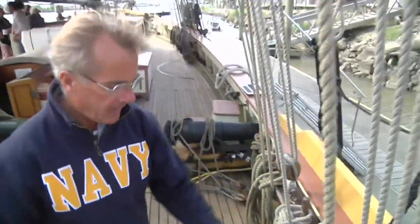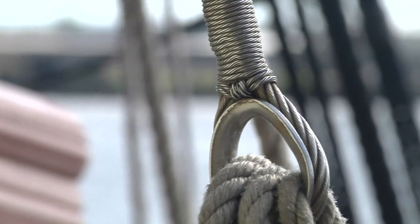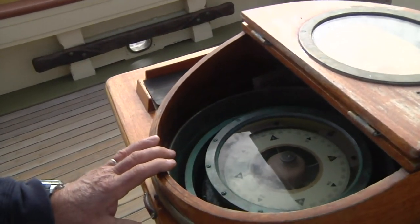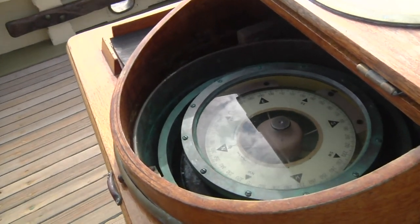Our commands are the same. All of our control is the same through our lines. This is our main method of navigation. Everything else is secondary to what we do with the compass.